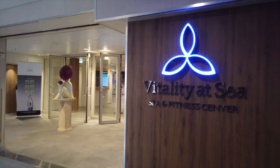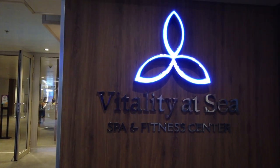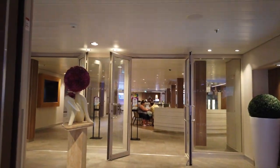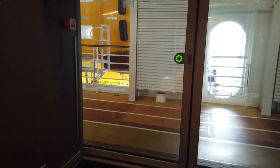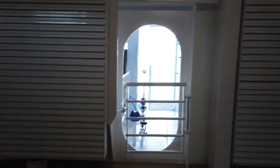Dropping down to deck 6, we have Vitality at Sea. This is the spa and fitness center. So if you want to get a workout in while you're on board, this is a great place to do it. Or if you just want to relax and get a massage, this is definitely the place as well. There is also a shake bar inside — so if you want a smoothie for pre- or post-workout, that's a good place to go. It spans decks 5 and 6.